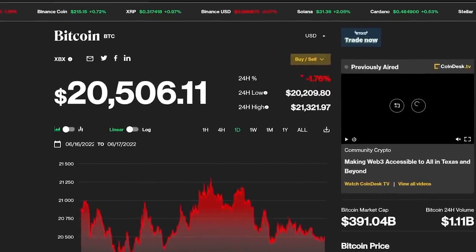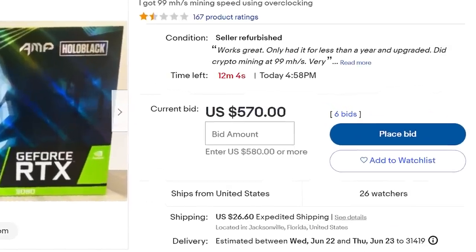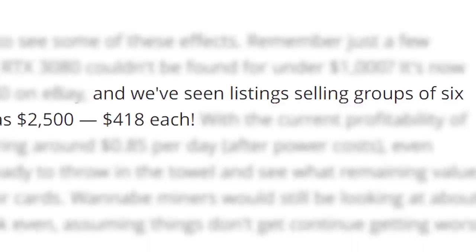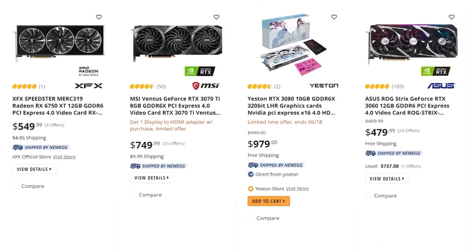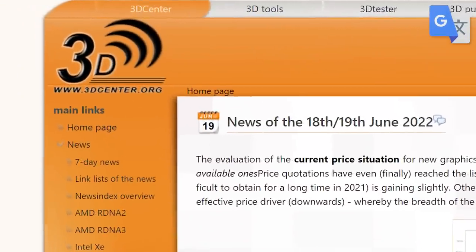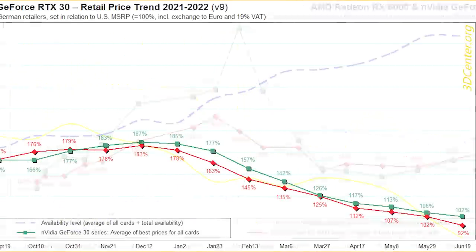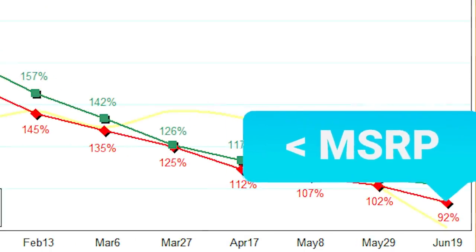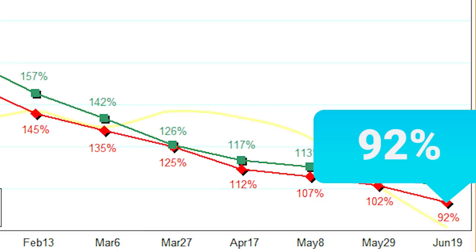If you saw my last video, you know that crypto recently crashed hard, leading to lower prices in the used market as mining GPUs began flowing in. This would likely affect new GPUs as well, along with higher supply from GPU makers upping production. In a news story from 3dcenter.org, who's been following GPU prices from the beginning, AMD's RX 6000 GPUs are finally selling for below MSRP — in fact, the average pricing is at a whopping 92% of their MSRP.